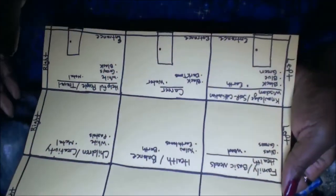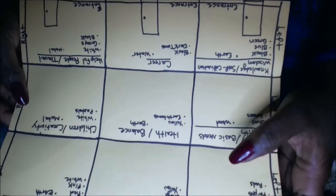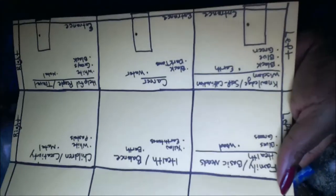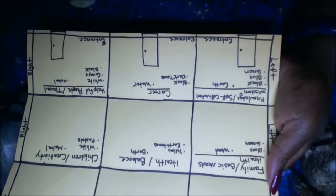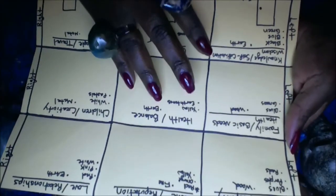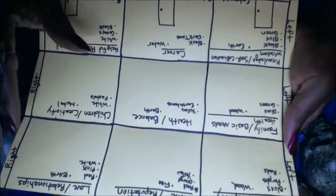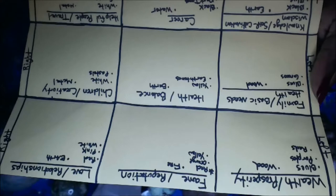This is a bagua, and each section is called a gua, which represents a certain part of your life. Every room you enter has an energy — a wealth area, a fame area, and so forth. You can overlay this map over your entire home, apartment, or even your desk.